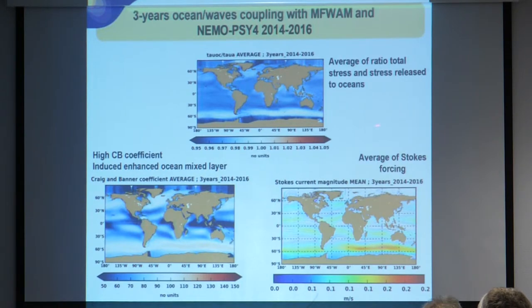The three-year average shows the ratio between total stress and the stress released to the ocean — where it's close to one there is a strong area of wave breaking dissipating wave energy. The Craig-Banner parameter for enhanced ocean mixed layer shows that when it increases, we have more mixing in the upper ocean mixed layer, with the strongest area in the Southern Hemisphere and parts of the Indian Ocean and Pacific.